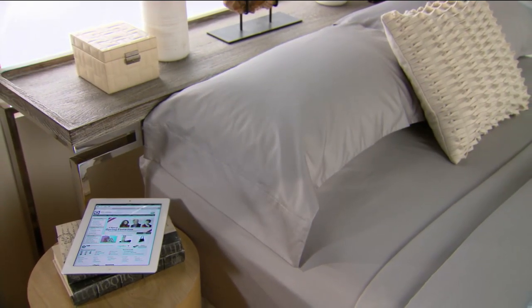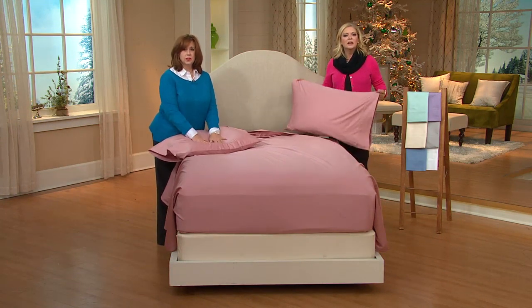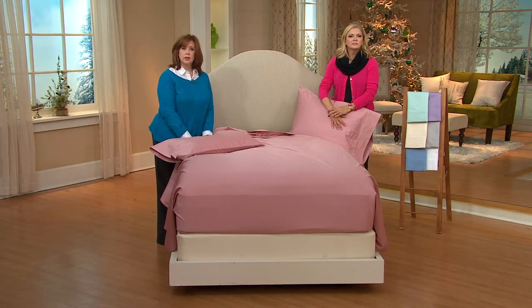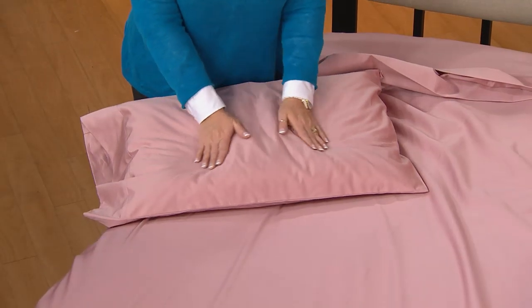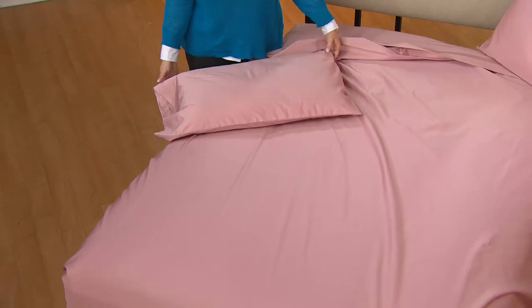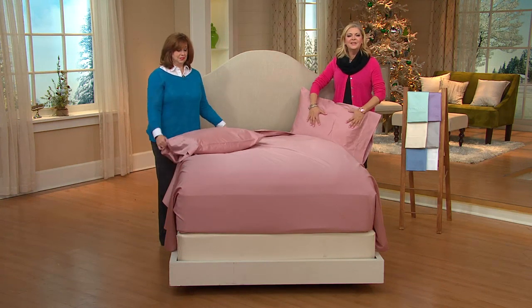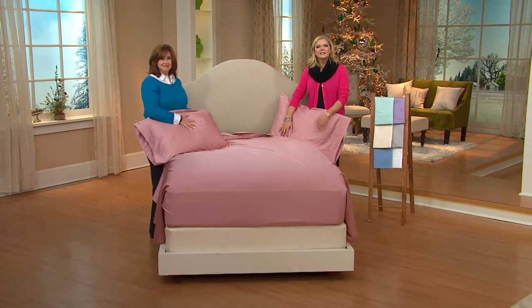Why do I have the feeling this isn't your first Northern Nights sheet set? It's not — I've got several sets, and to be honest, I've had them for years. They last forever, wash wonderfully, and they stay on the bed. They're not like some sets where you turn over and you're jumping up to get the sheet back on. We call that affordable luxury around here — and the price at $59 for 700 thread count is unbelievable.